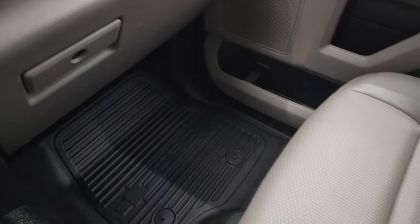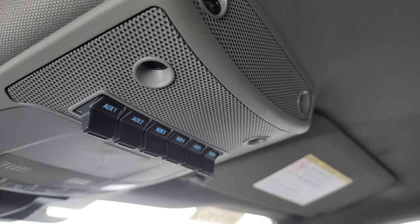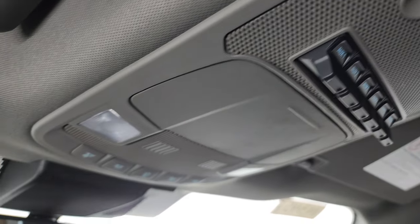Dual glove boxes, passenger side floor and seat are in excellent condition. The headliner is in great shape — no rips, no tears, smells very clean in here. Six auxiliary upfitter switches and map lights are right there.